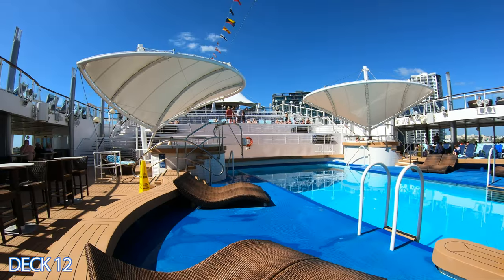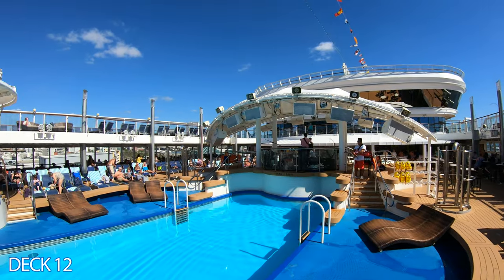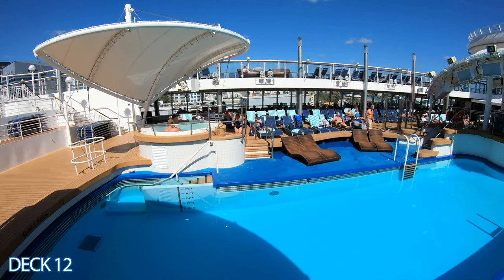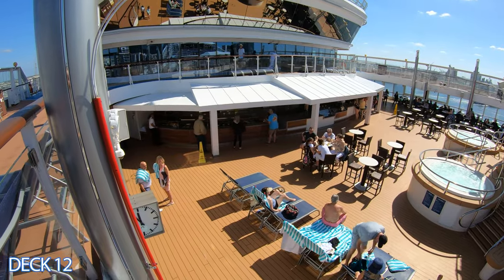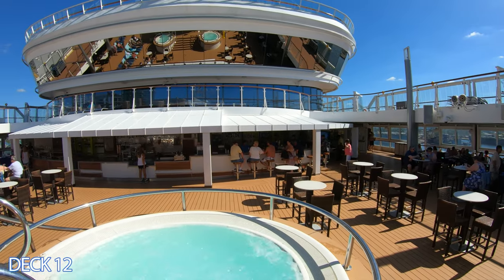There are four hot tubs here in the pool area — one at each corner of the pool. There are two hot tubs right here in the front of the pool, and if we go down a little bit there are two hot tubs on the other side of the pool. They are right in front of the stage, so you can listen to music while you're hanging out in the hot tub.